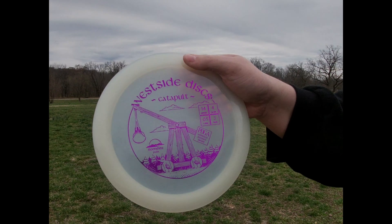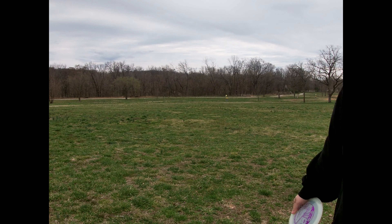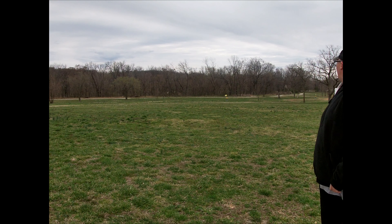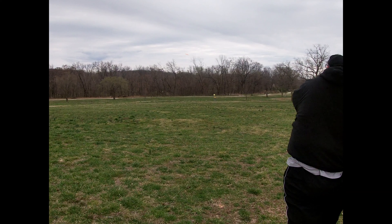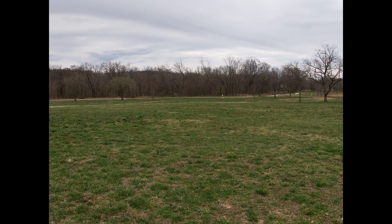The only reason I use higher speeds like this is to get around a tree right off the get-go — like if it's a mando that has to go around a tree. And like a double mando, I'll throw something like this to get it around that first one.